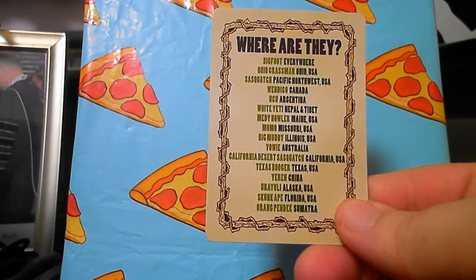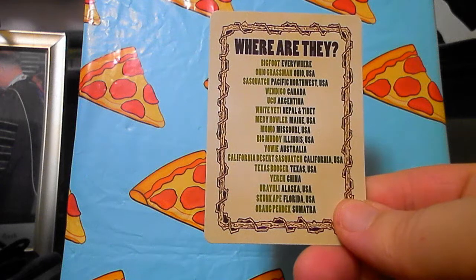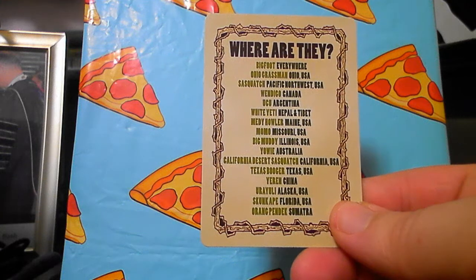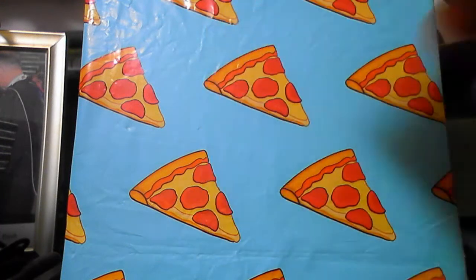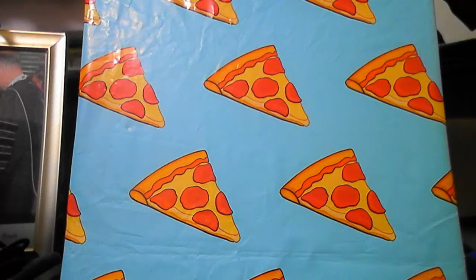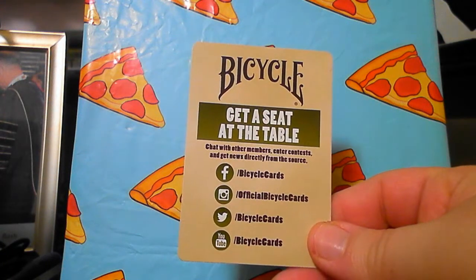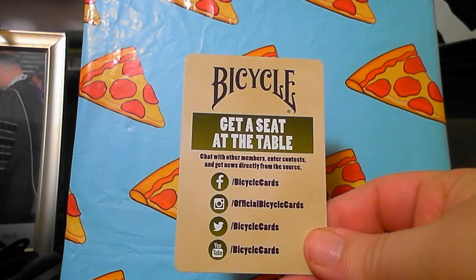Here you get a rundown of all the monsters you're gonna see in this deck and where they're located. Bigfoot is everywhere, Ohio Grassman is Ohio, Wendigo is Canada, the Uku is Argentina, and so on. And they tell you where you can find them on Facebook, Instagram, Twitter, and YouTube.